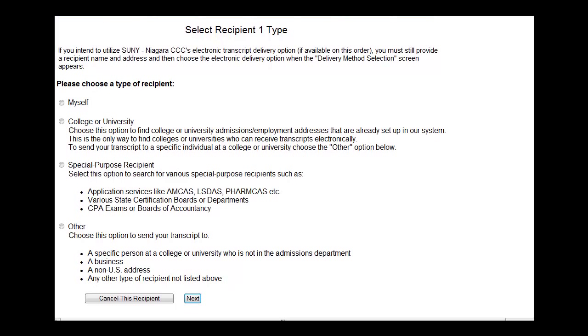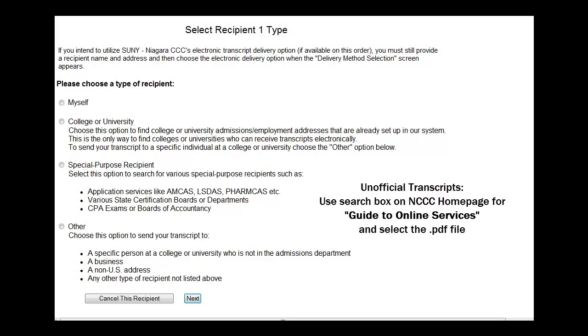Now you will indicate where you want your transcripts sent. You can choose to have the transcripts sent electronically in a PDF format or mailed to your address in a sealed envelope. If you choose to have them mailed, please be aware that once official transcripts are opened, they are no longer considered to be official. If you would like an unofficial copy for your personal review, they can be viewed on Bannerweb.